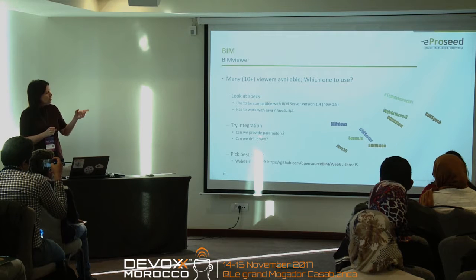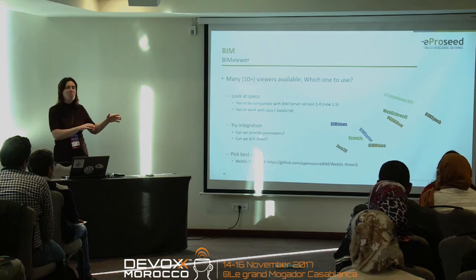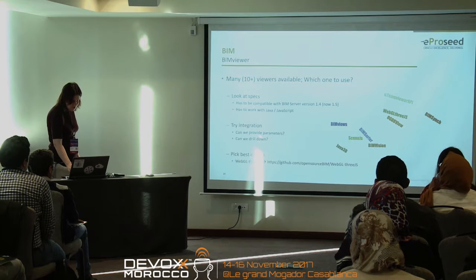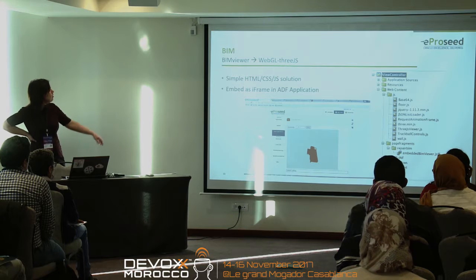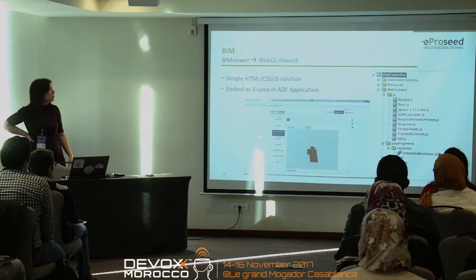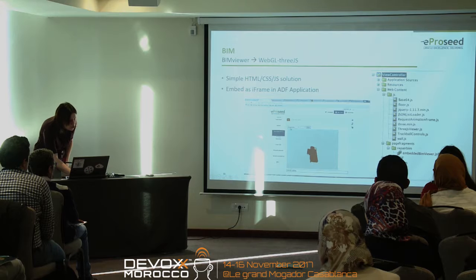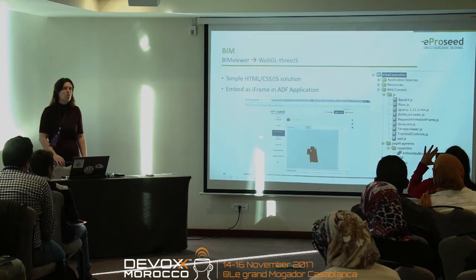The implementation used HTML, CSS, and JavaScript — and it's an ugly solution: we embedded it as an iframe in our Java Server Faces application. So you can see the building in 3D, and here you could pick levels and types and it would then move to that specific part of the building.